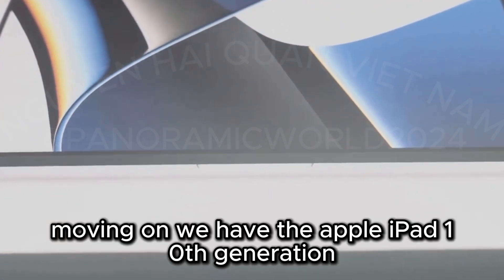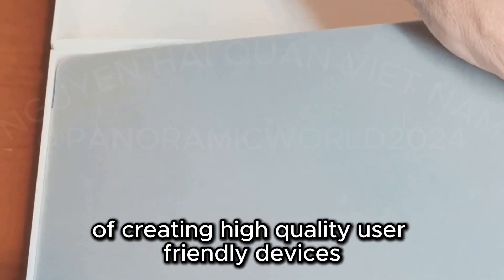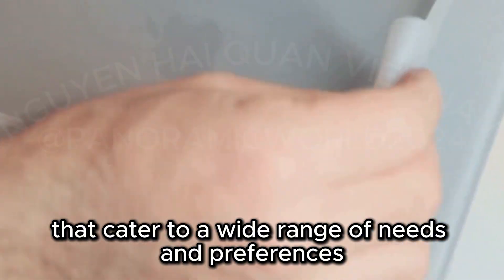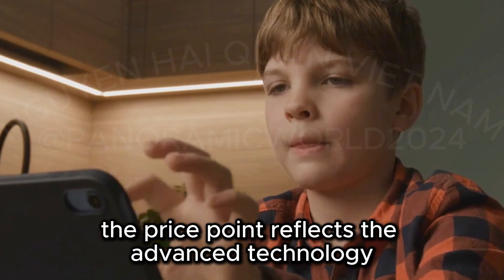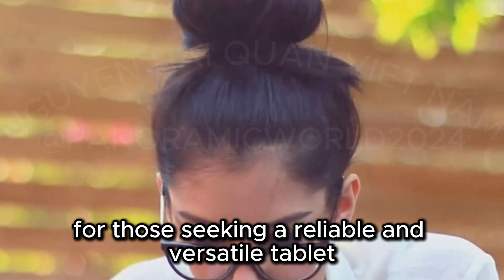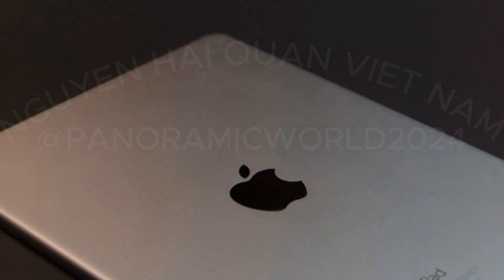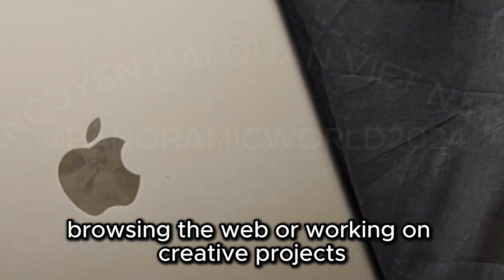Moving on, we have the Apple iPad 10th Generation. This latest iteration of the iPad series continues to build on Apple's legacy of creating high-quality, user-friendly devices. At $329, it's a bigger investment but offers a premium Apple experience. The price reflects the advanced technology and superior build quality Apple is known for. The design is sleek and well-built, with a stunning 10.9-inch Liquid Retina display providing vibrant colors and sharp details for a comfortable viewing experience.